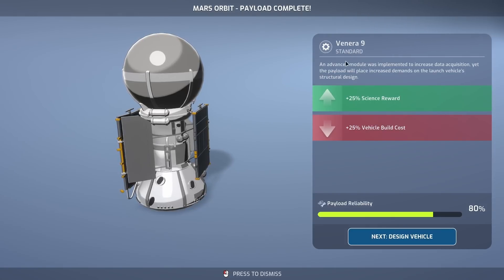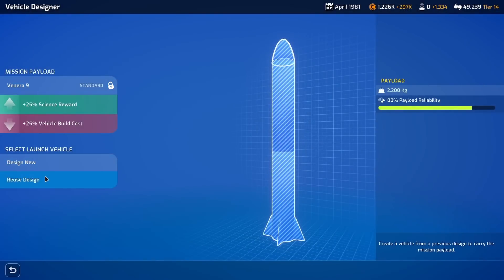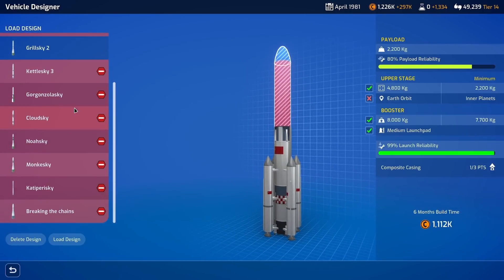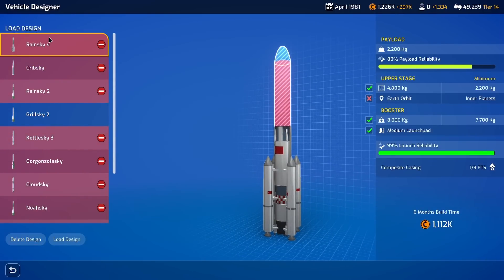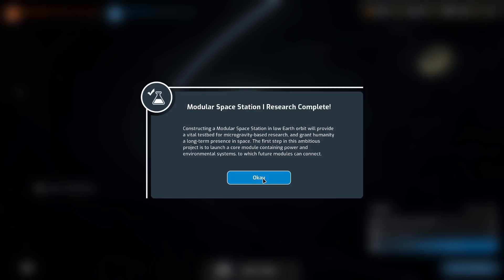Venera 9 is finished — plus 25 science reward, plus 25 to the vehicle build cost. That's fine by me. This should be a pretty cheap mission. Rashki Three is just going to use a simple R-7 Soyuz Block D configuration — it needs a slightly larger launch vehicle since it's the Venera 9 probe, not the Cosmos probe. Constructing a modular space station in Earth orbit will provide a vital test bed for microgravity-based research.